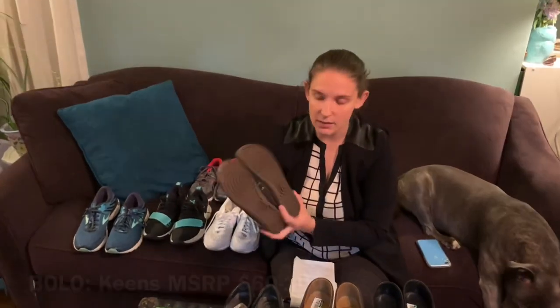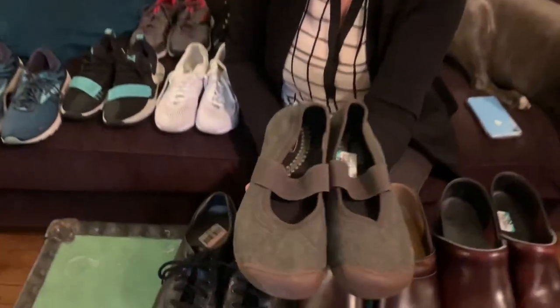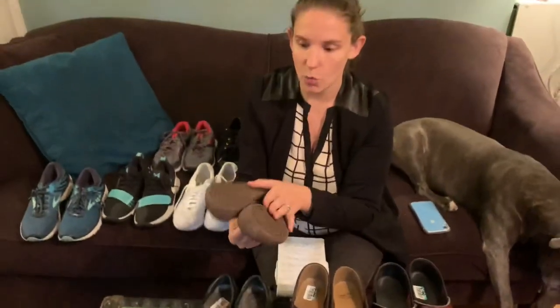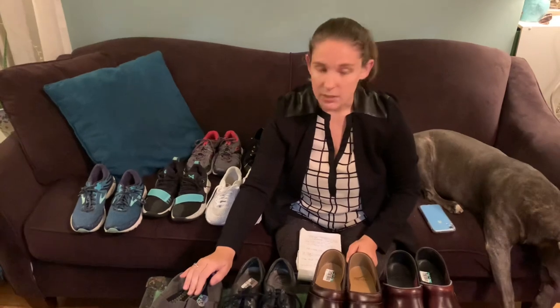These are Keens. We always pick up Keens when we see them — it's just a good brand, has a really good following, a good sell-through rate, quality shoe. These are their canvas Mary Jane style. I would say their hiking shoes do better, but these still do well. And especially again, these are almost brand new condition — basically no wear at all. Should get about $35 for these. Always looking at the sell-through rate.